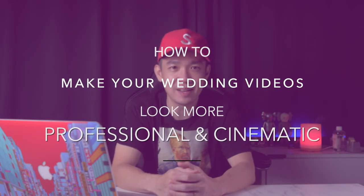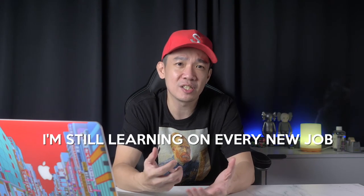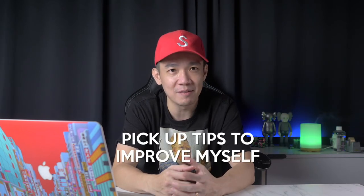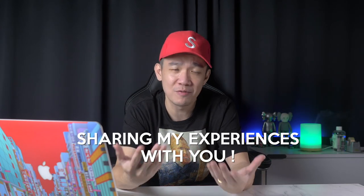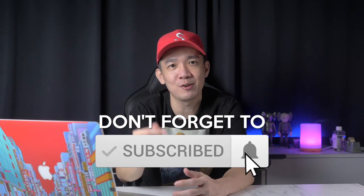So there you have it. I hope this video has given you a good idea of how to make your wedding videos look more professional and cinematic, increasing your production value and allowing you to charge a higher fee. Whether you're a new videographer establishing yourself or a professional picking up a few tips, I'm also learning on each new job after 12 years in this industry. If you found this useful, please give the video a like, subscribe, and click the notification bell. As always, if you have any questions, please let me know.